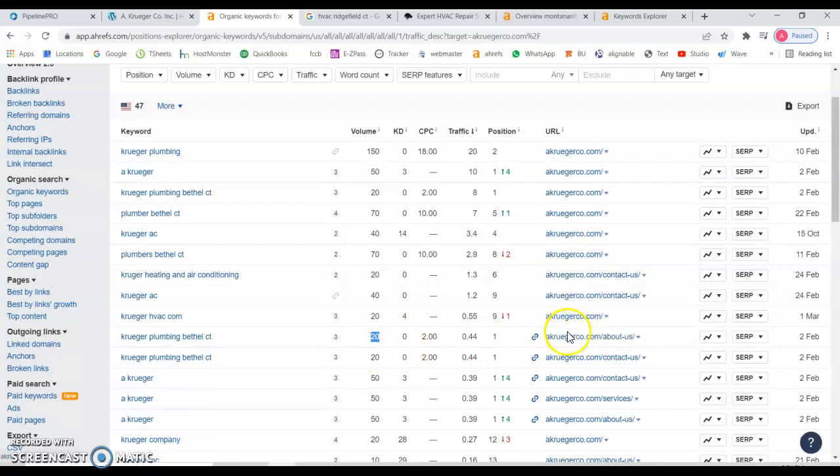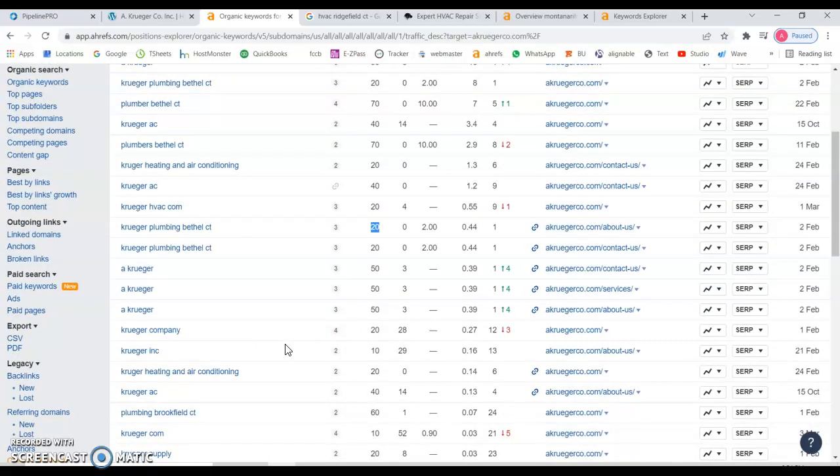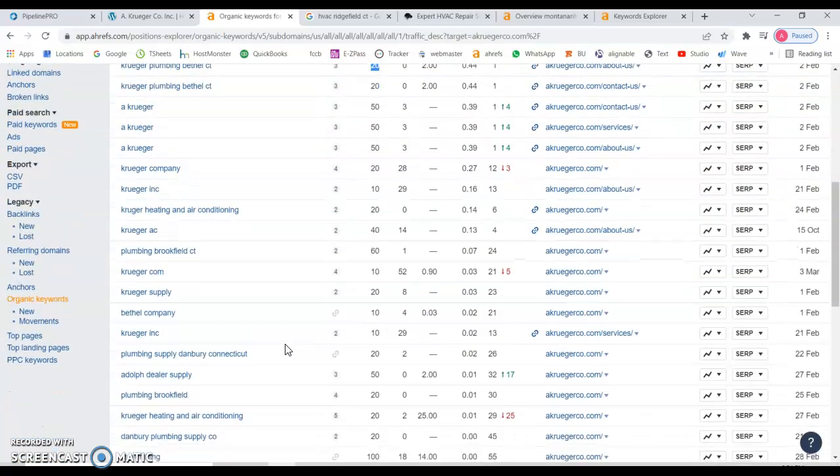My recommendation would be to rank as much as you can first to the main domain, and then once you see those results, start ranking other pages from your website. Let's look at something else — this one, HVAC Richfield Connecticut, gets 30 searches a month and you're almost on the sixth page, and you keep losing spots, so you're not getting any traffic from it.